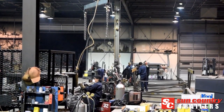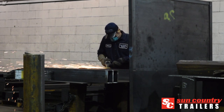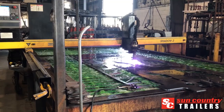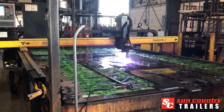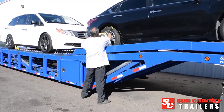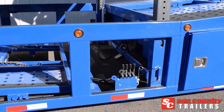At Sun Country Trailers, we're committed to manufacturing durable car haulers that get the job done safely and efficiently. Our skilled team hand-builds each next-generation anniversary edition 5-car hauler using precision-cut parts for industrial strength and ease of loading, ensuring premium quality you can rely on.